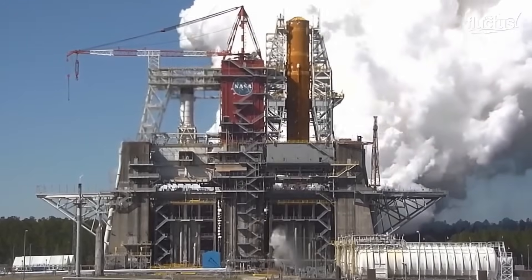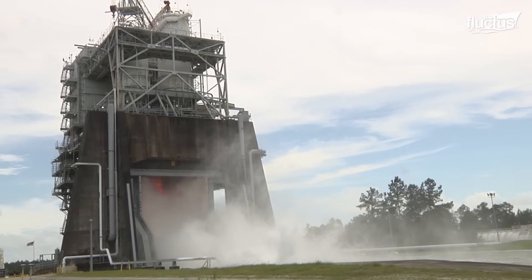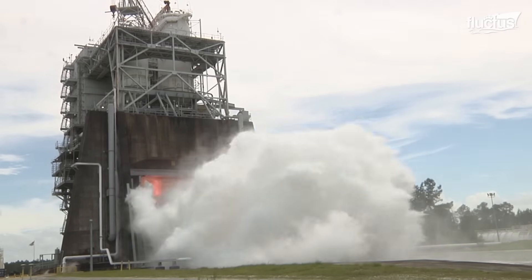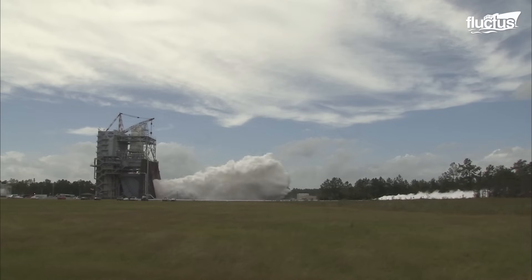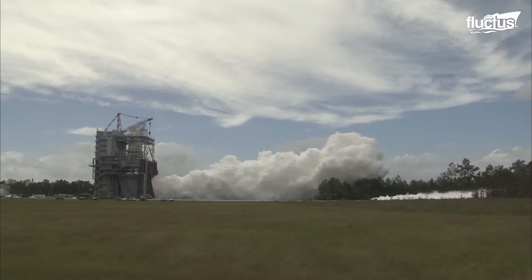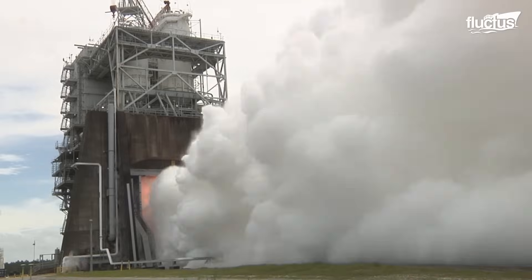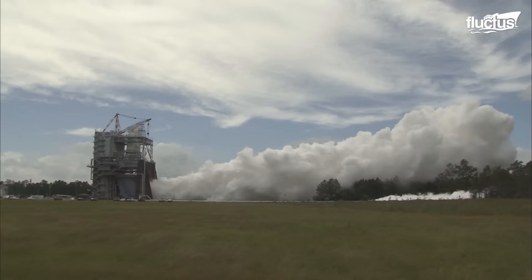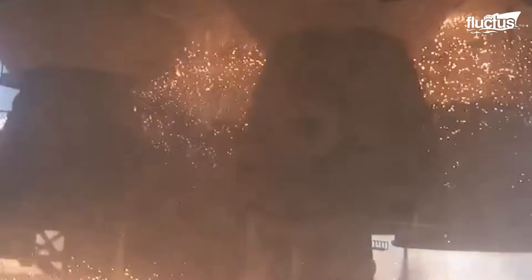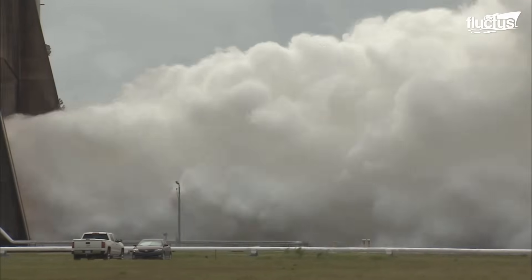Thrust vectoring is used by the Space Launch System's four RS-25 engines. The direction of exhaust flow is skewed in these engines due to gimballing or pivoting, resulting in offset thrust. This offset produces a rotating torque, which allows for orientation and trajectory modifications during flight, which is critical for course correction and overall rocket maneuverability.